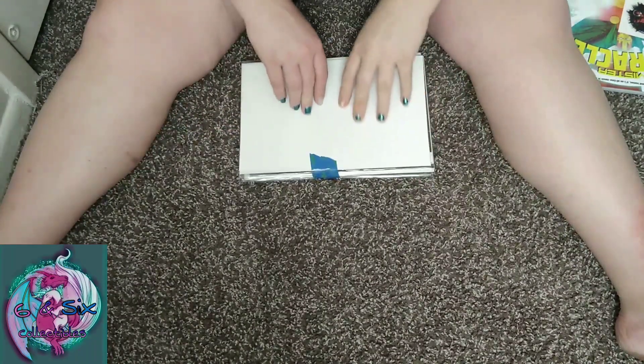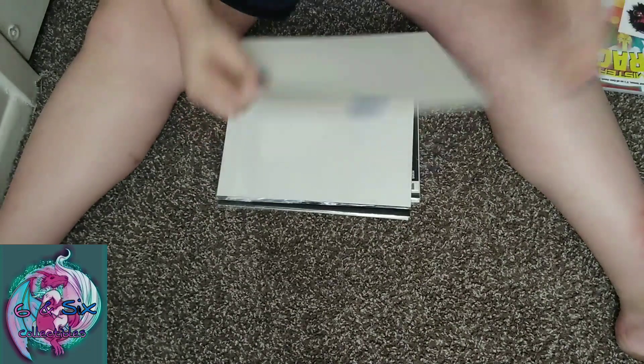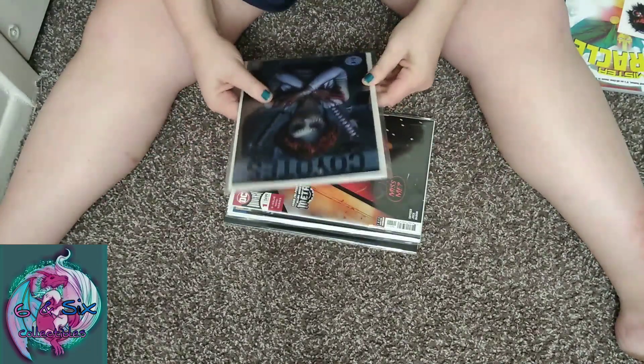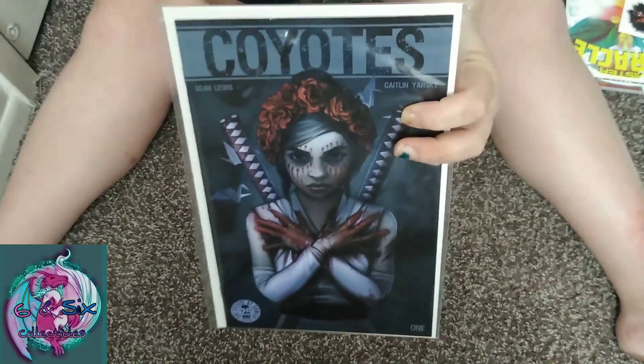Do you want it? We'll see — I can do it on you. I have tattoos. You only have two tattoos. Yes I do. First thing we got — Coyotes, the future of comics, Image Comics. Looks like number one.